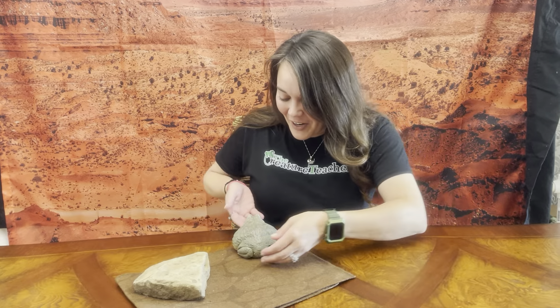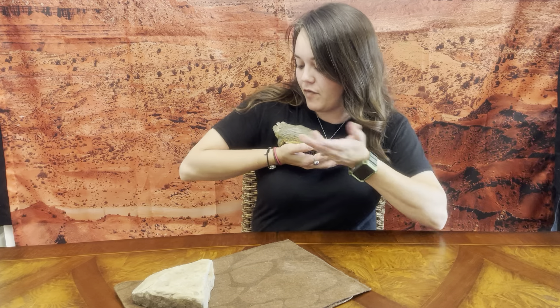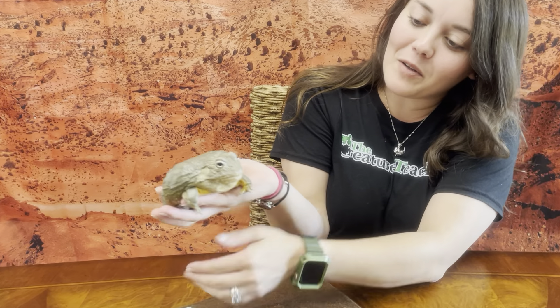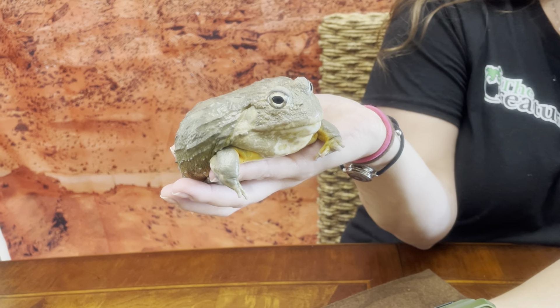Hi friends, Creature Teacher Emily here, and I am just hanging out with my friend Mrs. Pickles. She is my African burrowing bullfrog. Give me a moment to contain her here — she is all over the place this morning. I call her Mrs. Pickles because she actually does have this cream-colored throat here.